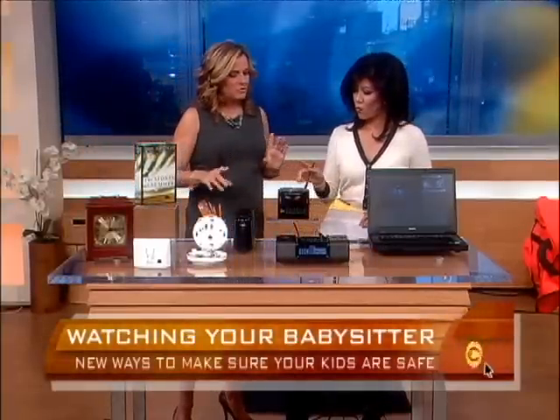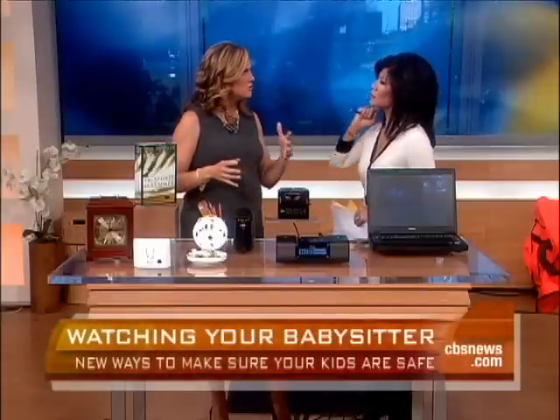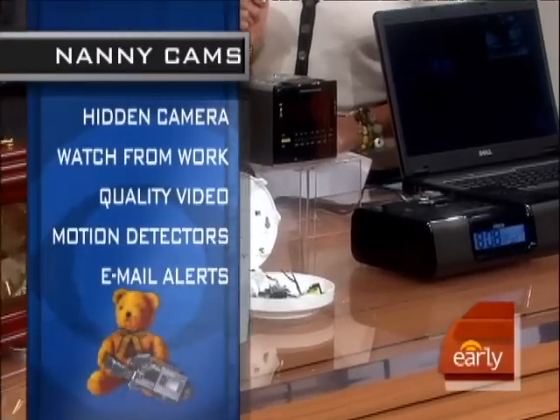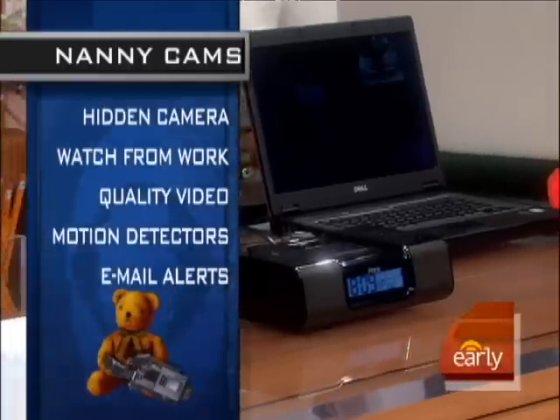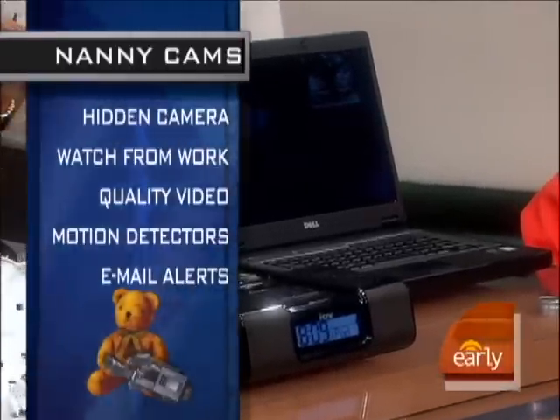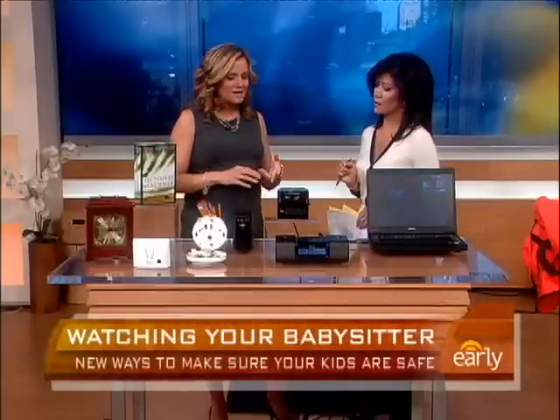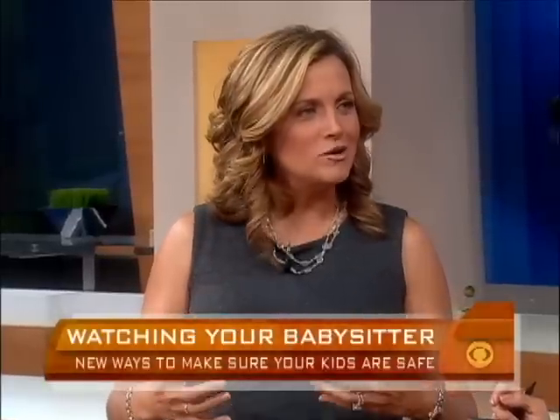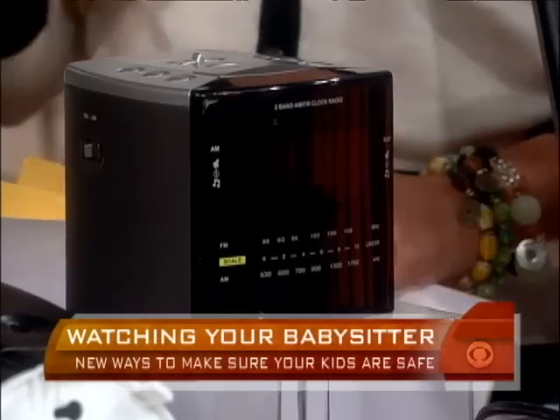These cameras have come such a long way from even five or ten years ago. Now you can watch what's going on from your laptop or computer at work — you can log on and see what's happening. It's really good quality video, and a lot of these are motion-sensitive, so they're not recording all day — they only activate when somebody walks into the room.